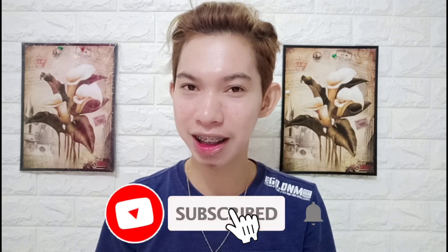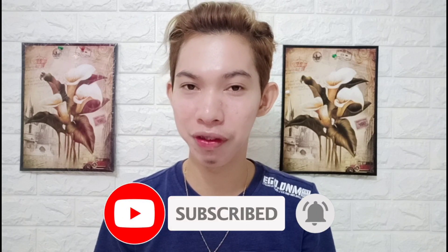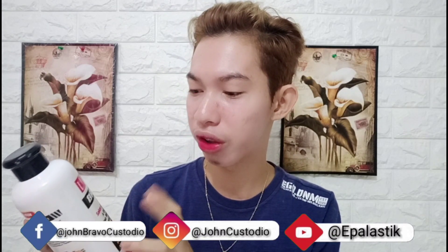Hi guys! Welcome back again to my YouTube channel, my name is Tieng Studio. If you want to keep up, don't forget to subscribe and click on the notification bell — every week I upload a video. For today's video, may nagsend sa atin ng product which is this Brazilian Blowout Salon and Professional Use Only.